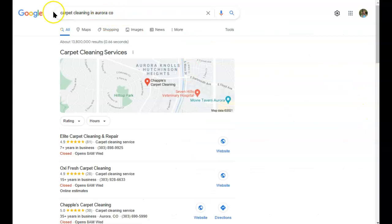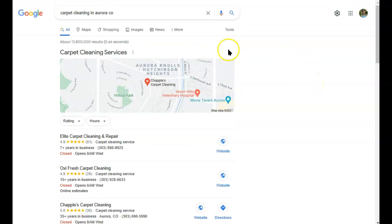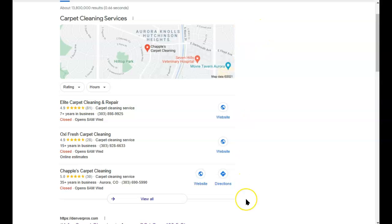Well, first of all, we want to choose a keyword to focus on. So you're going to do this for any keyword that you want to show up for. So we put "carpet cleaning in Aurora, Colorado" in there, and now you can see the map pack. This is the area where you can show up without a website. I often see listings in here that don't have a website, and you don't have to have your address listed publicly either — you can actually hide that if you'd like. That's what I do.